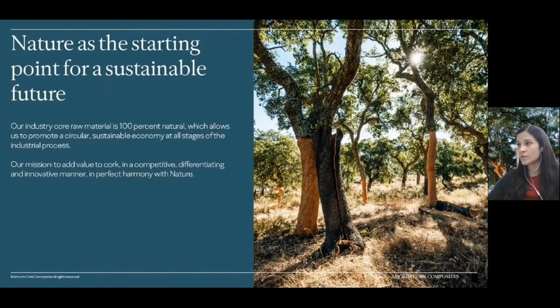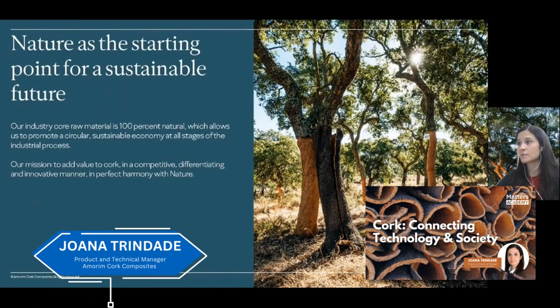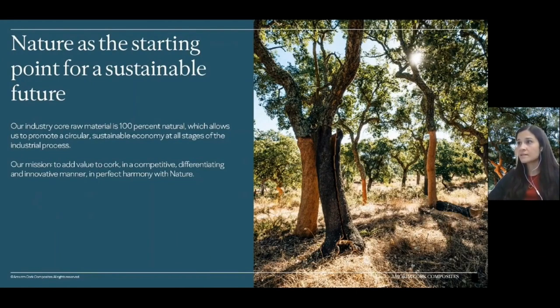Cork is the core material for our marine business — a 100% natural material. This material is gathered in the Mediterranean basin, as you can see in the picture. It is never wasted in our industrial process, as it is always reincorporated back into our production and nothing is wasted.